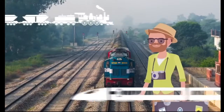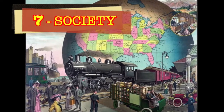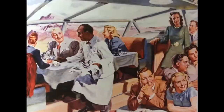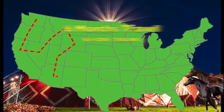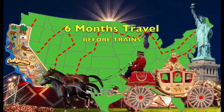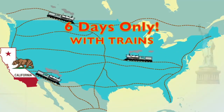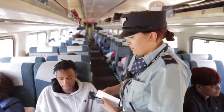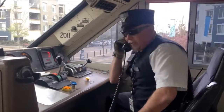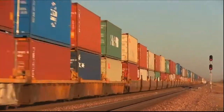How have trains impacted all of our lives? 7. Society. Trains change how we live. Before trains, it took six months to travel from New York to California. With trains, the trip took six days. Trains provide jobs for many people, and many people and products are transported by trains.